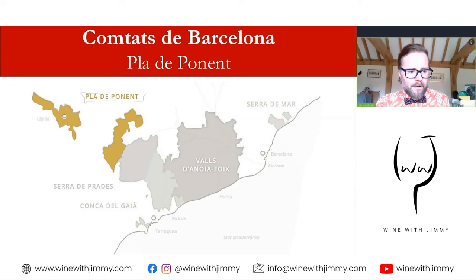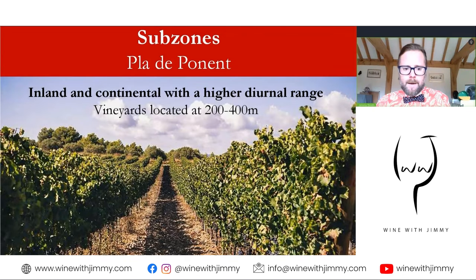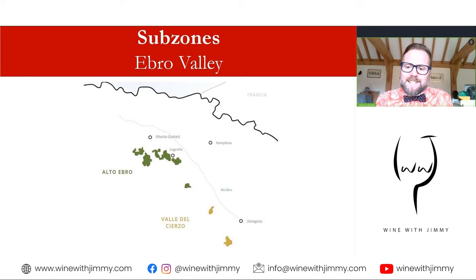The last sub-zone of the Conca de Barcelona is the Pla de Ponent — the innermost sub-zone, sometimes called the 'Terra de Ponent.' The inland climate here is more continental, away from the Mediterranean, with long hours of sunlight and a high level of diurnal temperature difference. The vineyards are located roughly at 200 to 400 metres, with a gently undulating landscape.